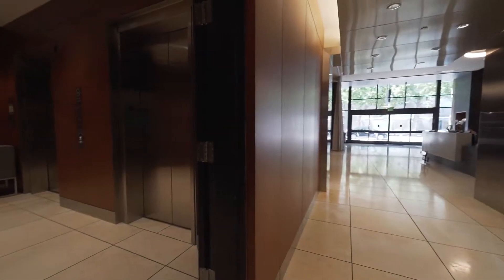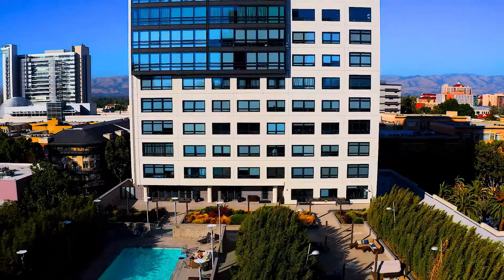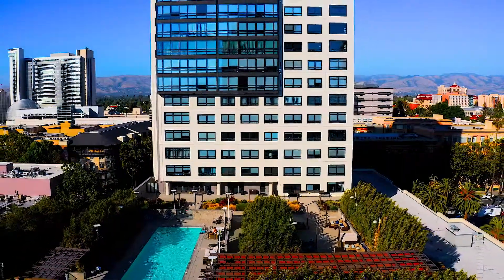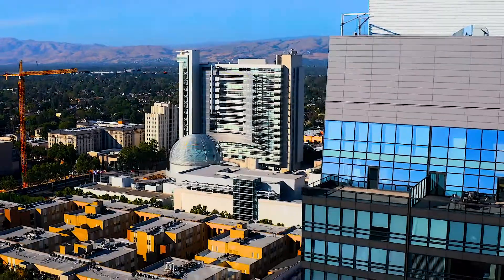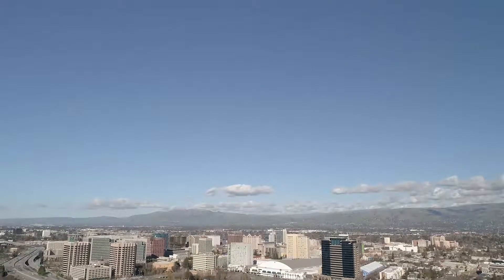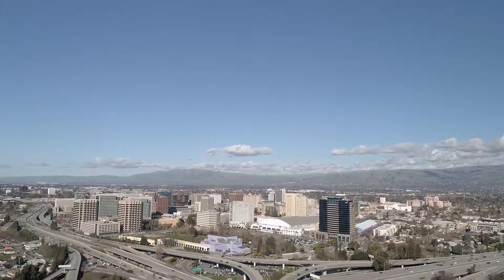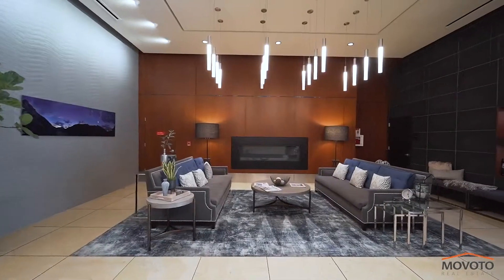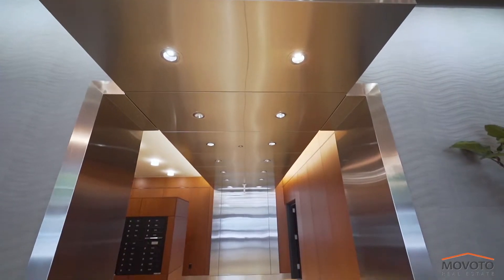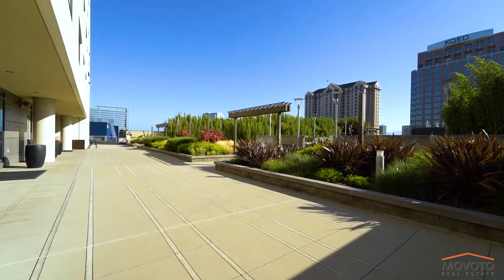All of the benefits of city living are just an elevator ride away. You can stroll to the parks or the SAP Center, shop the farmer's market, sip a delicious cup of coffee at Phil's, treat yourself to a late night dinner at Original Joe's, San Pedro Square, or any of the more than 100 dining businesses nearby. Walkscore.com gives the 88 a walk score of 96, because daily errands do not require a car.